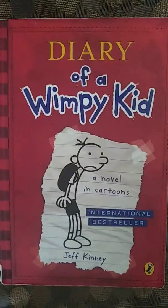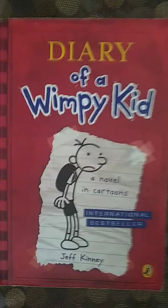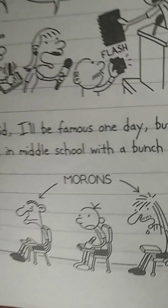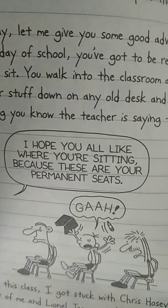I believe that there is enough evidence to prove that Greg can also write with his left hand. On page 1, he is holding his pencil for his journal in his left hand, and on the drawing on page 2, he is writing with his left hand. Same thing here for page 4.